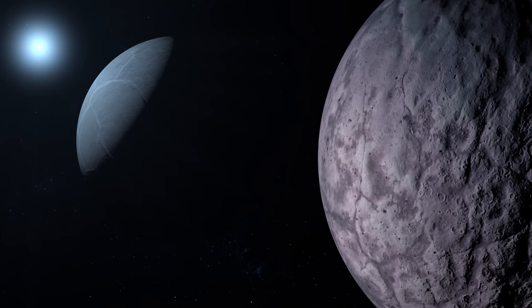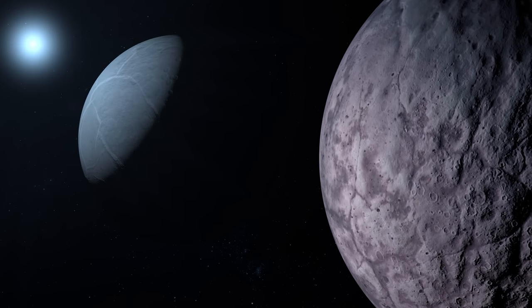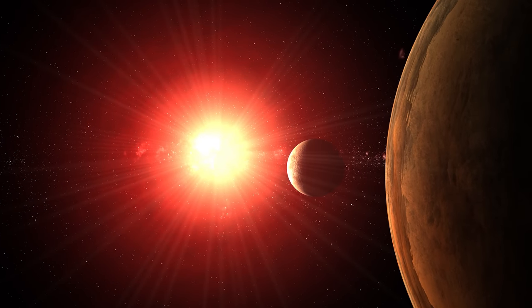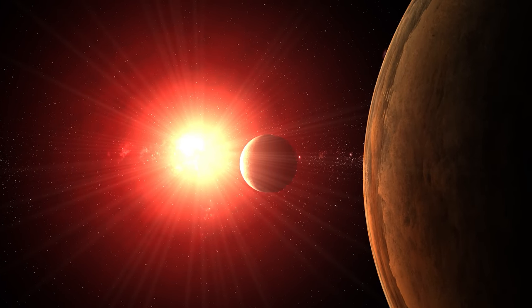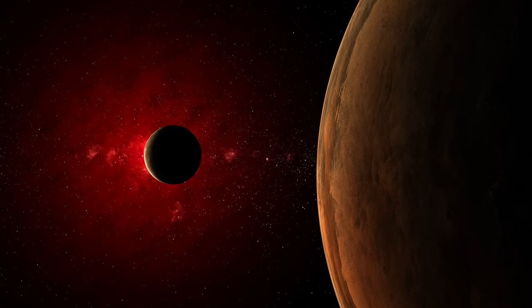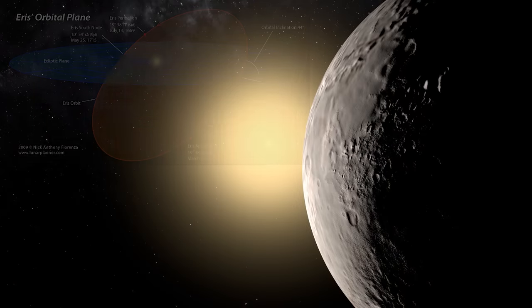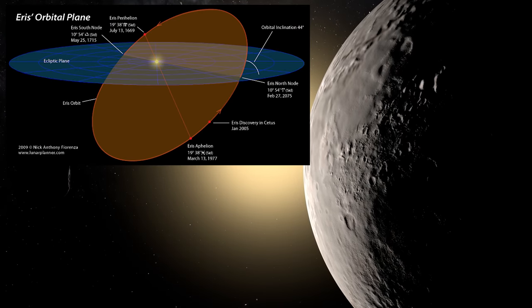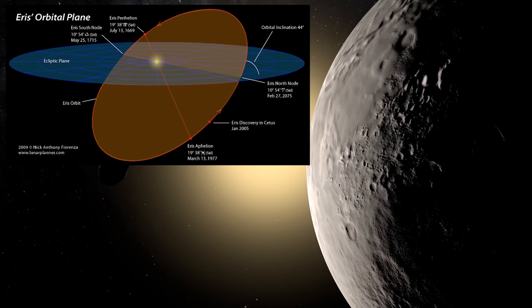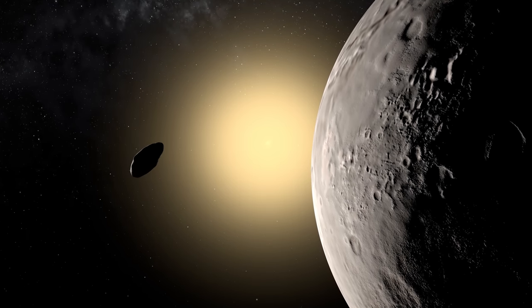Perihelion is 38 AU from the Sun, whereas aphelion is 98 AU away. One rotation cycle takes 25.9 hours to complete. Eris's perihelion occurred in 1699 and its apogee in 1977, with perihelion next occurring on December 22, 2057. If you don't count long-period comets, Eris is the most distant known object in our Solar System.